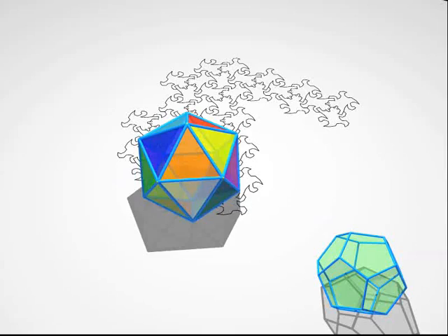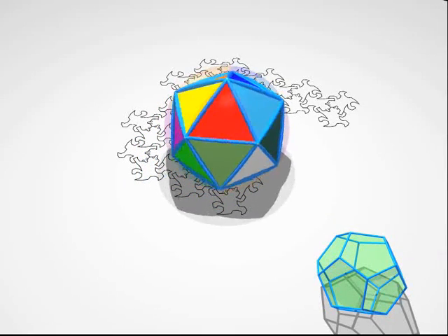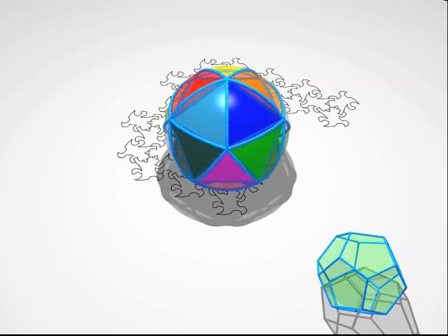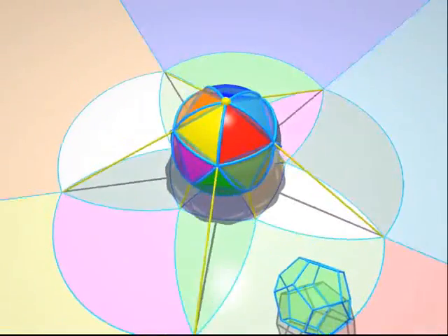Now, here comes an icosahedron. Its structure is more complicated, but it's not hard to understand even for the lizards. We can see 20 faces, 12 vertices and 30 edges.